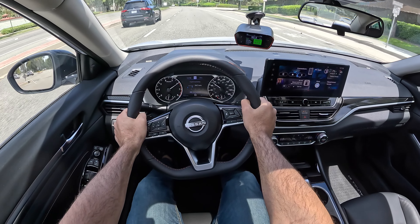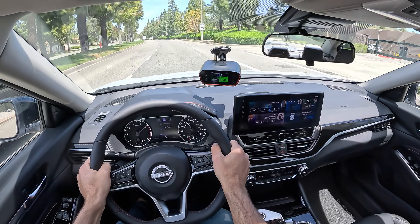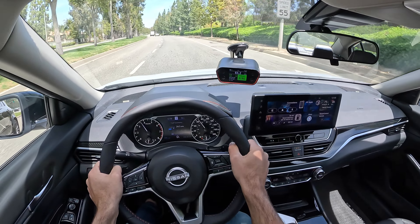Here it goes. Tire spin. And there's 60 in 6.46 seconds.